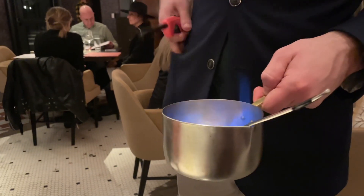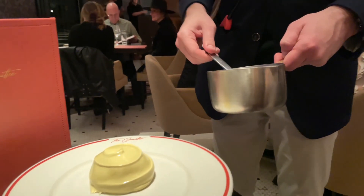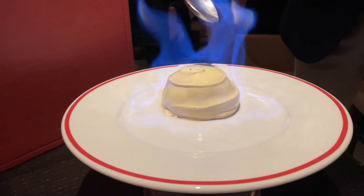For dessert, I'm having the baked Alaska. For this one, the server comes to your table, creates a nice little fire in the pot there, lights the top of the dessert on fire, and inside is sorbet.